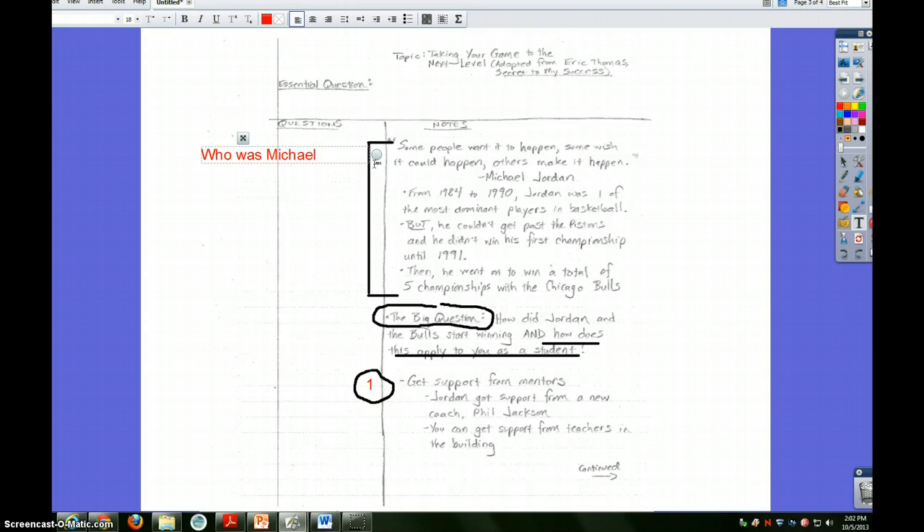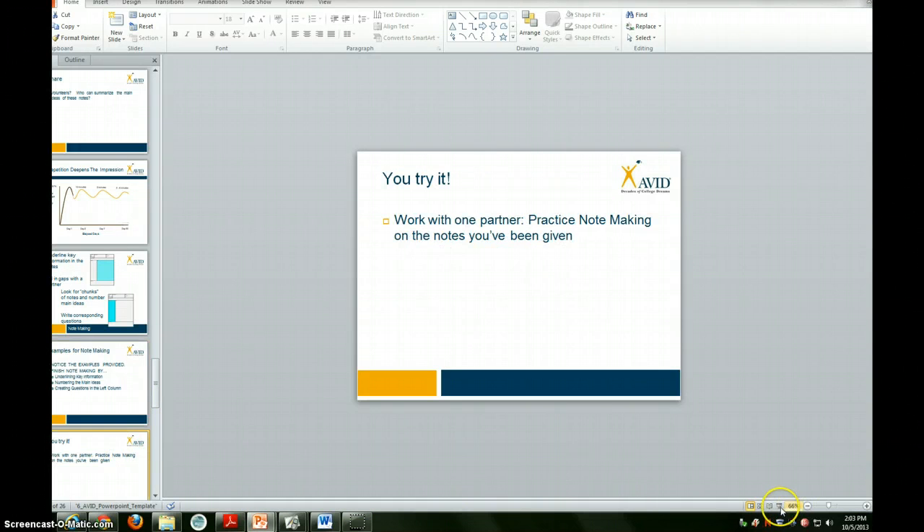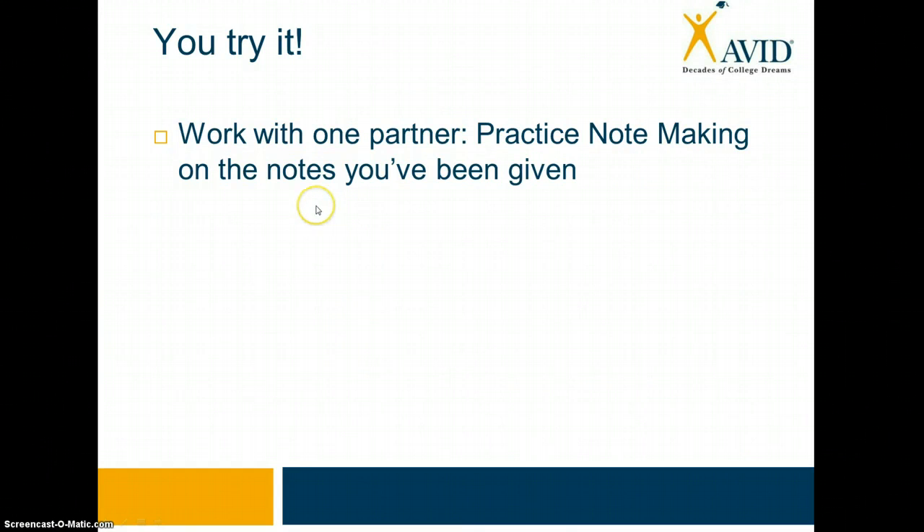So if I wanted to ask a question in the left-hand column that relates to these big ideas, I could say something like: Who was Michael Jordan? And what did he have to do to become a champion? Maybe that's not the best question and maybe you would have asked it differently. But when I ask this question, I think about all these answers on this side of the page. There's an example of a corresponding question, how to number notes, how to bracket and circle and underline points. What I'd like you to try now with your partner is to practice note-making. Use the notes in front of you and the examples I just gave you. I'll pull back up that example so maybe you can write those down to help you.